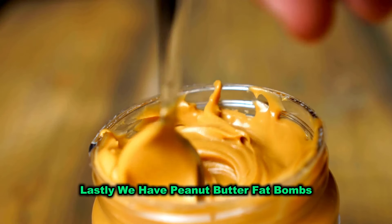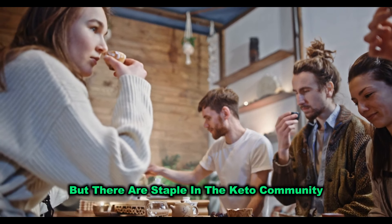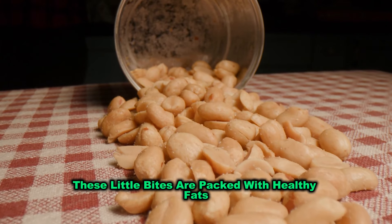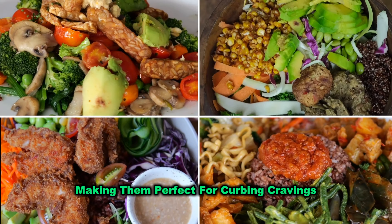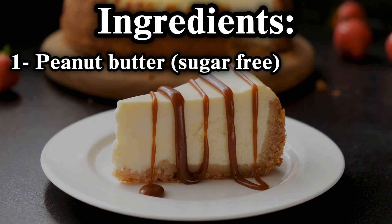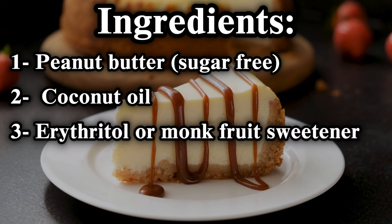Lastly, we have peanut butter fat bombs. If you're new to keto, you might not be familiar with fat bombs, but they're a staple in the keto community. These little bites are packed with healthy fats, making them perfect for curbing cravings and keeping you full between meals. For this recipe, you'll need peanut butter — make sure it's sugar-free — coconut oil, and a sweetener like stevia or erythritol.